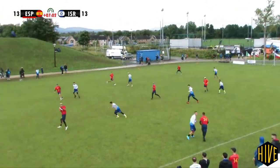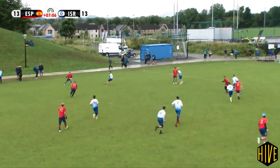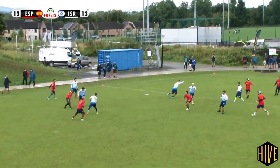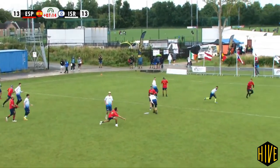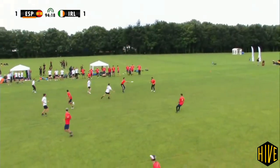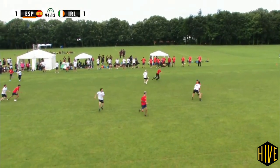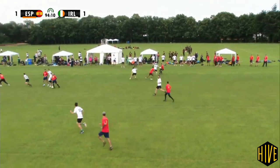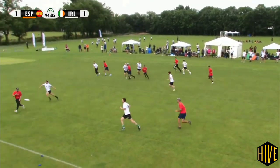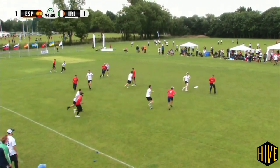One of the biggest stories of EUC so far is the Spanish Open team, who are having a fantastic start to their European Championship campaign. They started day one with back-to-back universe point victories against Israel and then Italy. At the close of day two, the Spaniards are 3-1, losing to Germany but comfortably taking down Ireland in this game. The Spanish have translated their rapid style from the beach to the grass, which really troubled the Irish — in match coverage, the Irish players could do nothing but watch.